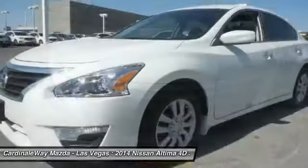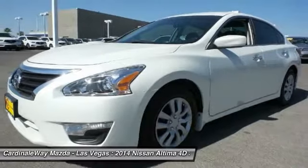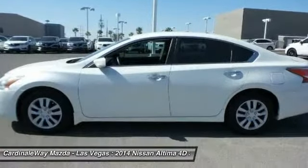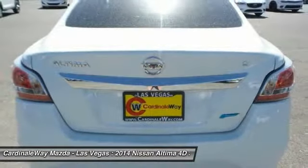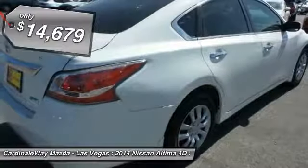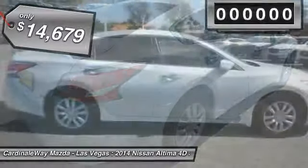Combine that with a powerful V6 or efficient four-cylinder engine, six standard airbags, and over 5,000 quality and performance tests, and you'll see the Nissan Altima is made to drive and built to last, and is priced below $15,000.